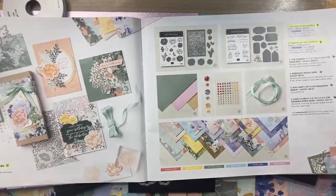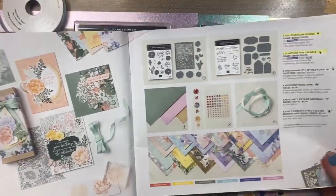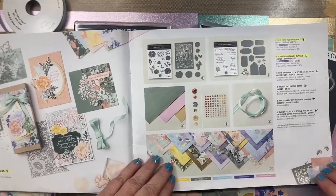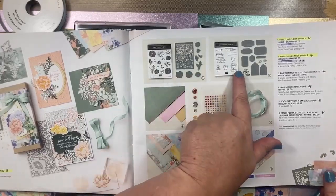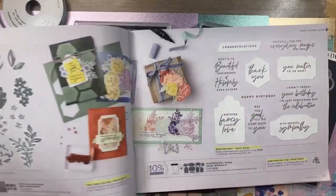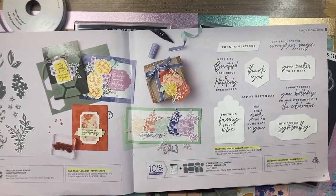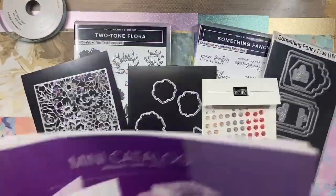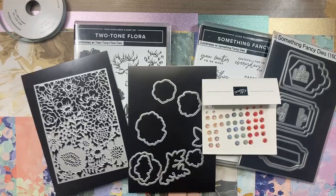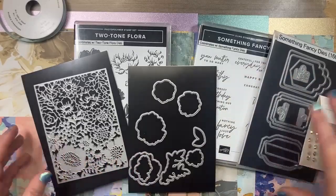We're going to be working on pages 14 and 15 with the Fancy Flora suite. The bundles are also pictured on pages 16 and 17 so you can get a closer look. This suite comes with two bundles, and I'm going to go through each one.